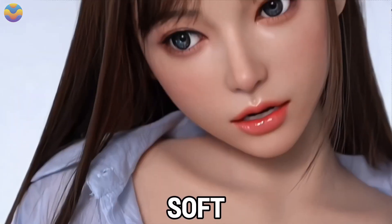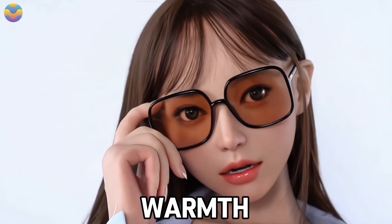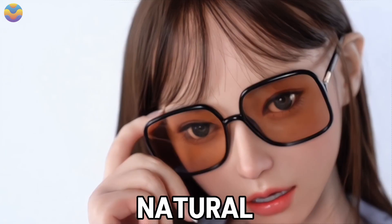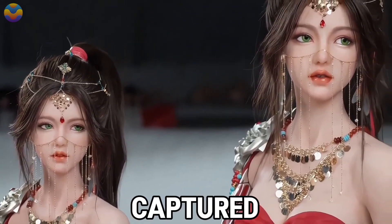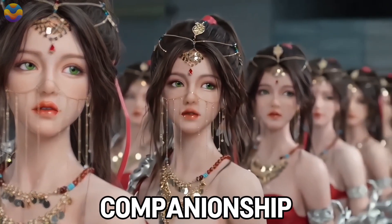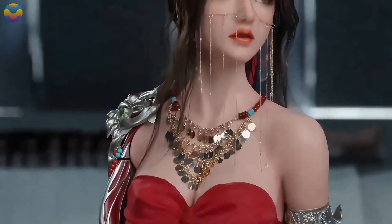Its aesthetic appeal lies in its soft pastel tones and a serene, gentle demeanor that evokes warmth and a sense of connection. Every motion of this robotic doll is fluid and natural, enhancing its lifelike presence. The emotional depth captured in promotional content highlights its potential to provide solace and companionship, particularly for individuals who may feel isolated in an increasingly digitized world.